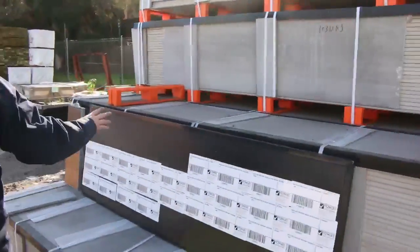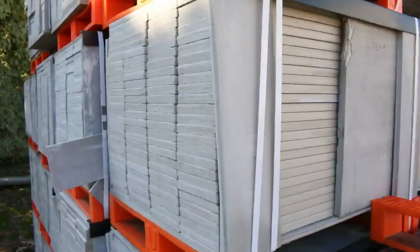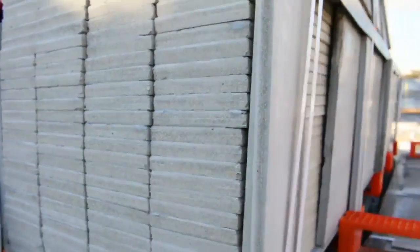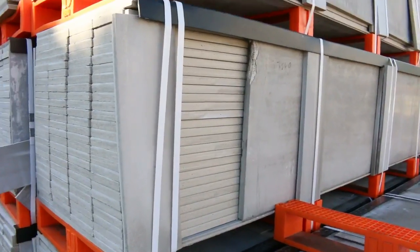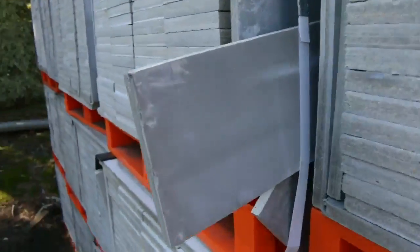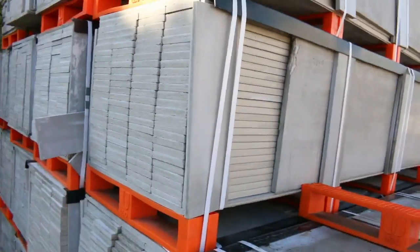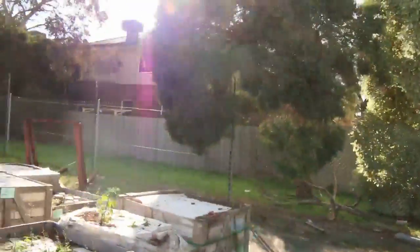We've still got some screening left this week. It was around $220 to $250 per piece last week — that's per piece, not per meter. It's great for screening around decks and pergolas. It's absolutely beautiful; once it's stained with decking oil it looks magnificent. It went through a stack last week, so it won't last long — really good value.